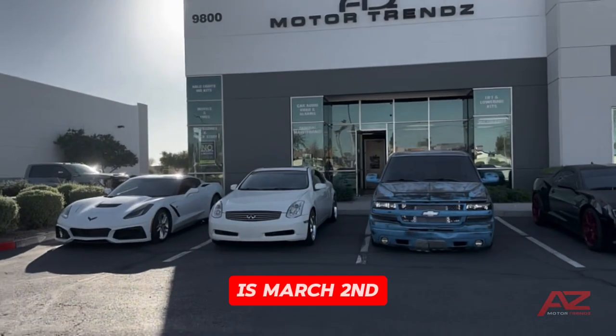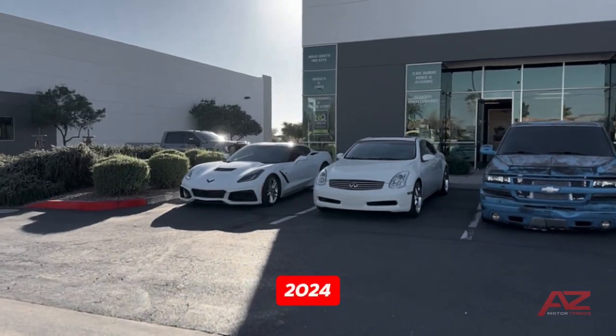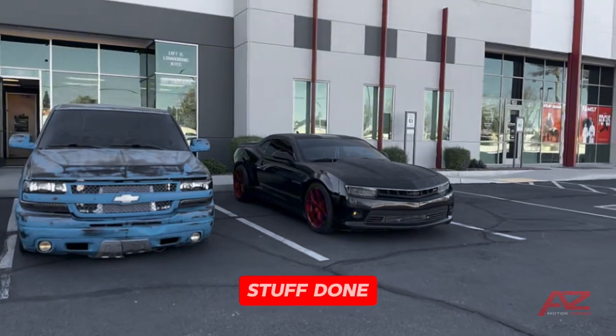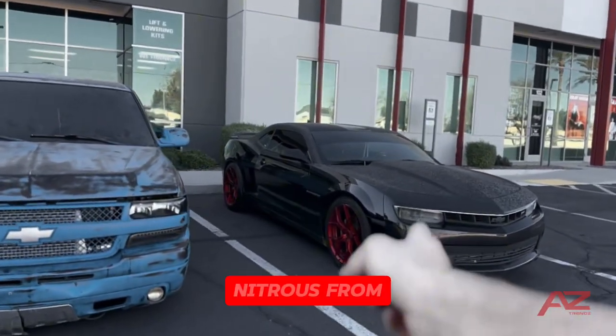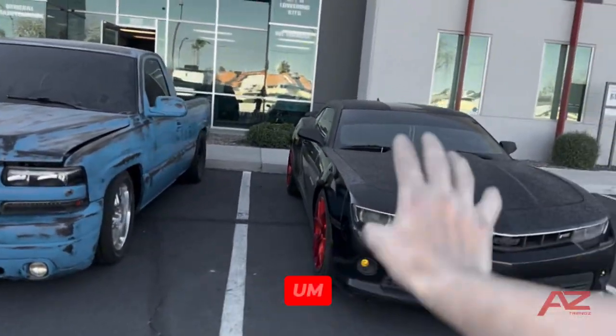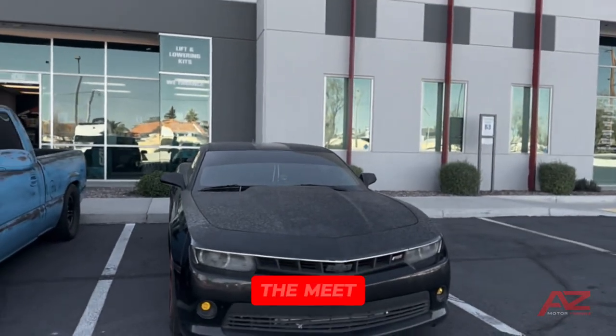Today is March 2nd — the first annual car meet of 2024. We got a few cars that have been sticking with us for a few days getting some stuff done. We got the ProCharged V6 Camaro over here with a 100 shot of nitrous from NOS — a 550 horsepower V6 Camaro. You guys will see some pretty cool heat on this tonight if you show up to the meet.